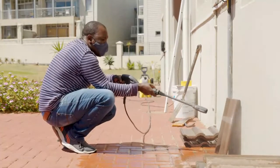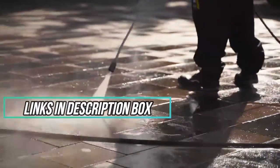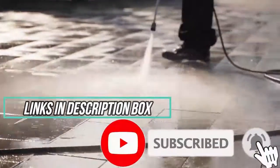We selected the pressure washers according to budget, popularity, quality, and durability. Check the links in the description box down below for the most updated price and information, and if you're new here in our channel, please make sure to subscribe. Let's get started with the video.